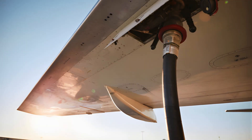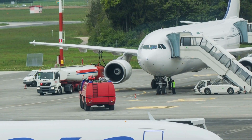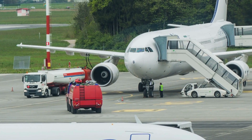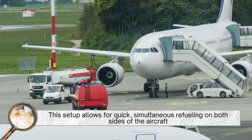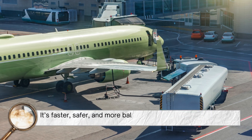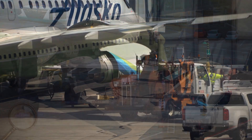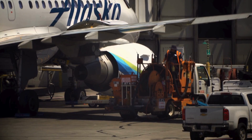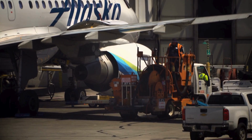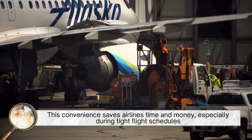From a practical standpoint, refueling is also more efficient when the tanks are in the wings. At airports, fuel trucks or underground fuel lines connect directly to ports located near or under the wings. This setup allows for quick, simultaneous refueling on both sides of the aircraft — it's faster, safer, and more balanced than filling up a central tank in the fuselage. Ground crews can also visually check the wing tanks for leaks or maintenance issues without needing to access interior panels. This convenience saves airlines time and money, especially during tight flight schedules.